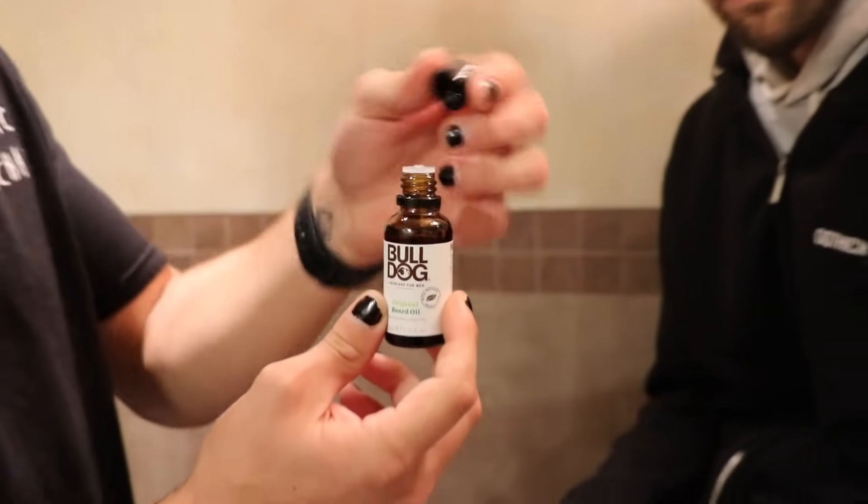Bulldog makes skincare for men easy and straightforward. Jeff, man, your beard is looking a little dry. Really? Yeah. I wish there was a way I could fix that. There is — Bulldog Original Beard Oil. Bulldog is dedicated to minimizing their paw print. It's their mission to do things properly. They never use parabens, SLS, synthetic fragrances, or artificial colors in their products. These products were specifically formulated to make you feel and look better. It not only feels great but also smells amazing.